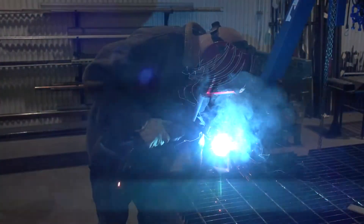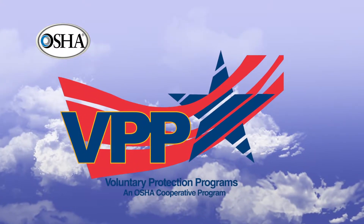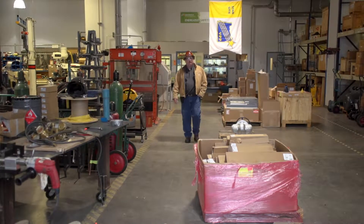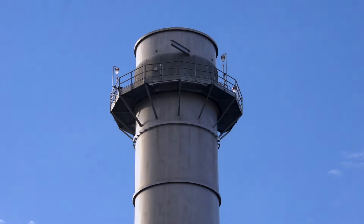Ray and his crew keep this plant in tip-top shape. From the beginning, we made the decision that our staff and crew were going to write our own safety program, develop it from scratch. We're in OSHA's most elite health and safety program. We've had a motto here: first and foremost, everybody goes home safe every day, and secondly, we don't harm the environment.